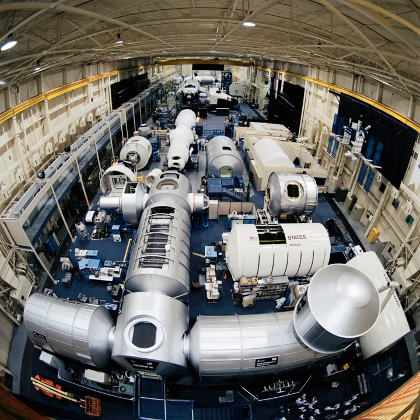The Space Vehicle Mockup Facility is a large open space area located inside Building 9 of Johnson Space Center in Houston. It consists of a 200-meter-long chamber that houses several space shuttle mockups, as well as mockups of every major pressurized module on the International Space Station.